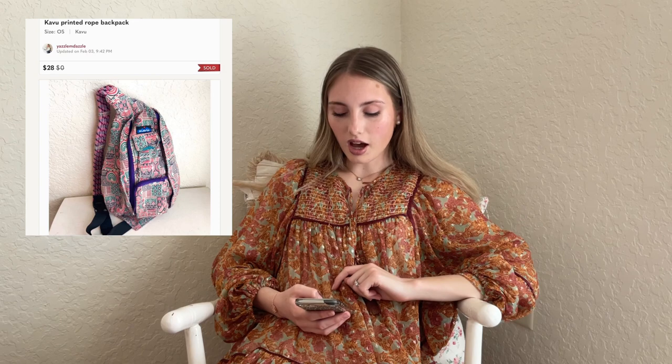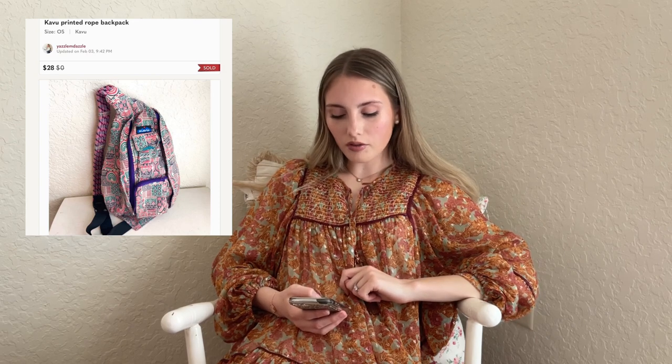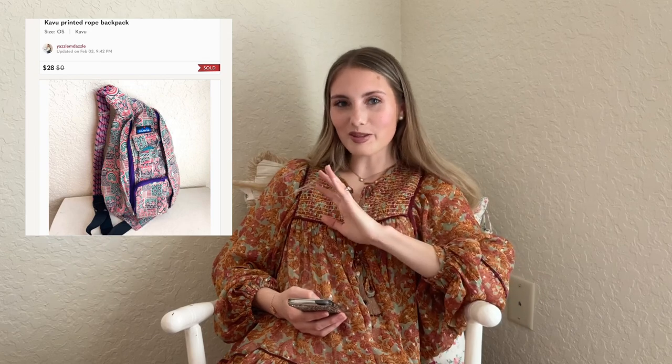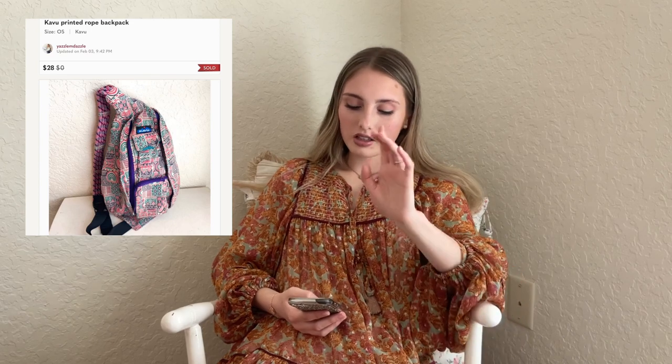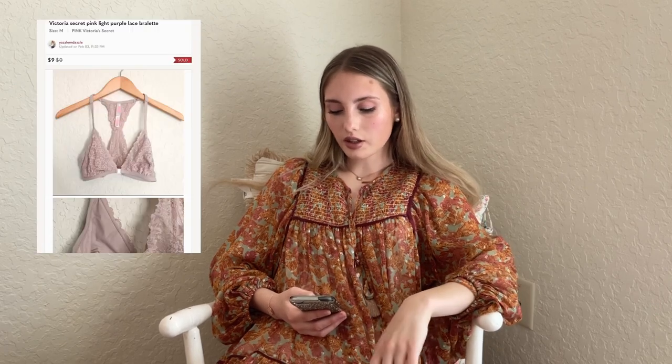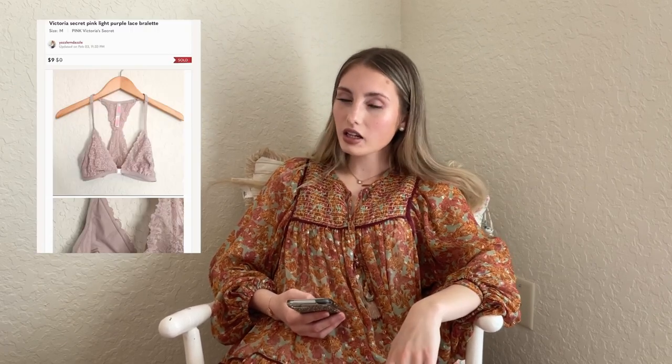I got a four-star rating on that one because she said it wasn't as big as she thought — nothing on my part, which stinks. Next I got this KAVU rope backpack — I couldn't say the brand. It used to be really popular. I got it for $2 and it sold for $28 on offer, and that didn't take very long. Then this Victoria's Secret light pink lace bralette sold for an offer of $9. I usually get more like the $16 to $20 range, but I just went ahead and took the offer.